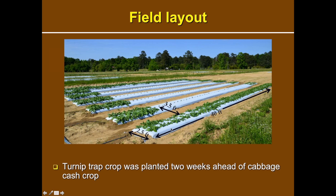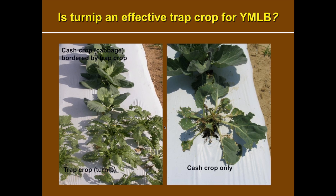In the field layout, the trap crop was planted in the perimeter two weeks in advance of the main crop — the cabbage. Each replicate was separated by approximately 20 feet, with rows about 40 feet long, 2.5 feet wide, and 3.5 feet apart. On the left you can see the cabbage crop with little or no damage when surrounded by the trap crop, whereas on the right you can see cabbage severely defoliated by the leaf beetle — clearly showing the trap crop is very effective.